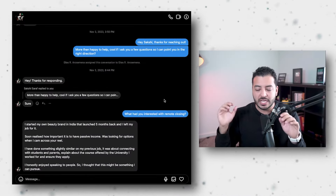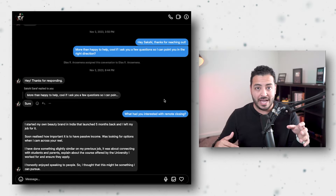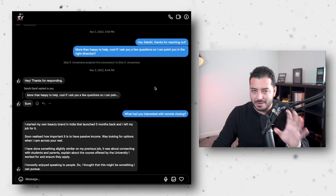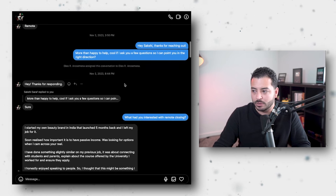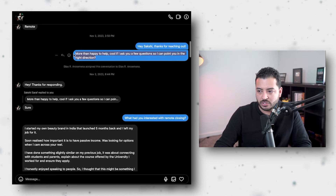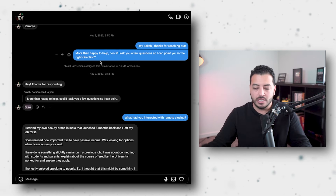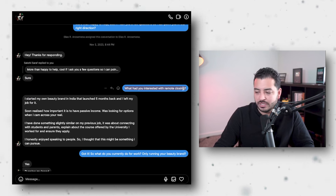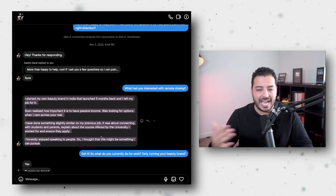As we go through these live DM conversations, remember how simple this process is. These are people sending inbound keywords — they already want to talk about getting started with appointment setting or closing. The first example: a prospect named Saski sent a keyword after seeing a video. The setter replies: 'Thanks for reaching out — cool if I ask you a few questions to point you in the right direction?' They say yes. Then: 'What had you interested with remote closing?' And they give their entire life story — their pain, where they are, where they want to be.